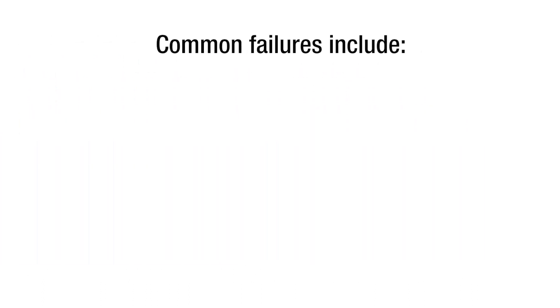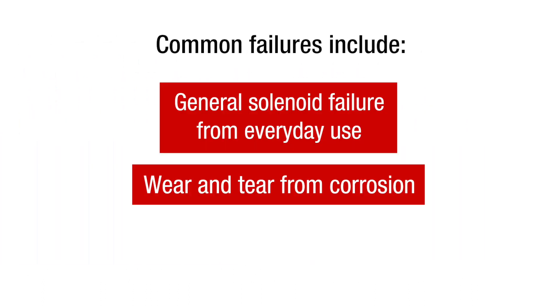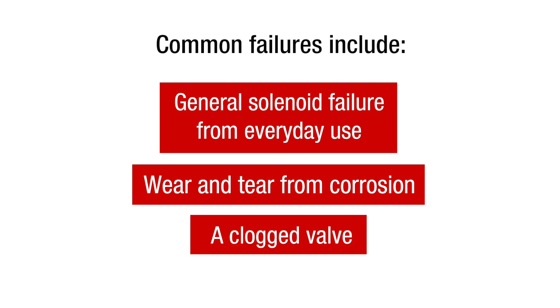Common failures include general solenoid failure from everyday use, wear and tear from corrosion, and a clogged valve.